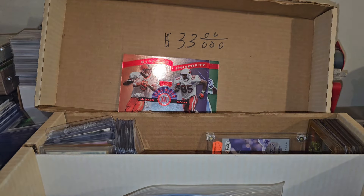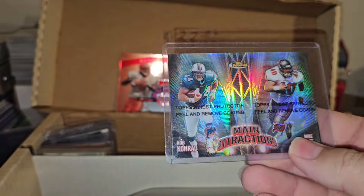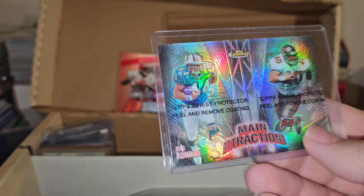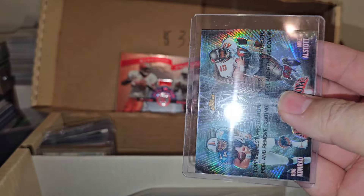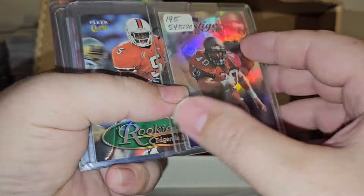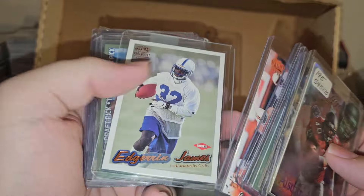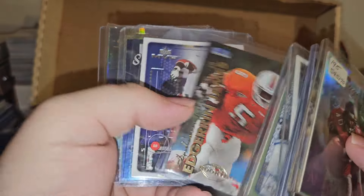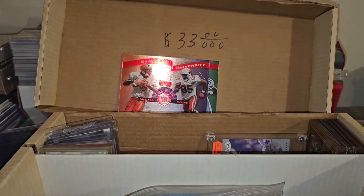All right, getting down to the good stuff. Got an all-star and Rob Conrad - refractor, dual refractor. Got to put that in a penny sleeve - not in a penny sleeve. Got an all-star right there number to 500 and some all-star - collectors out there - Edgerrin James. Edgerrin and Pacific rookie. Wiki Sensations and another Edgerrin James.